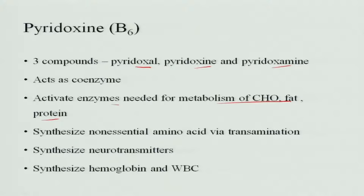Pyridoxin synthesizes non-essential amino acids via transamination, so these amino acids do not need to be provided through food. If pyridoxin is present, there is synthesis of some non-essential amino acids. Pyridoxin also synthesizes neurotransmitters and synthesizes hemoglobin and WBCs.